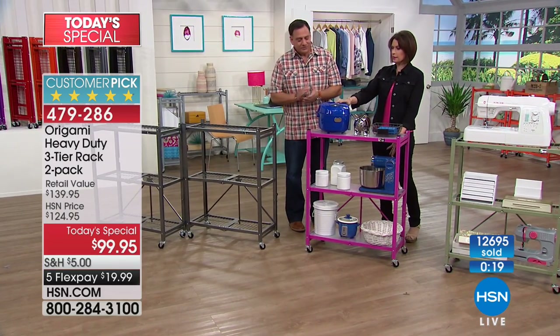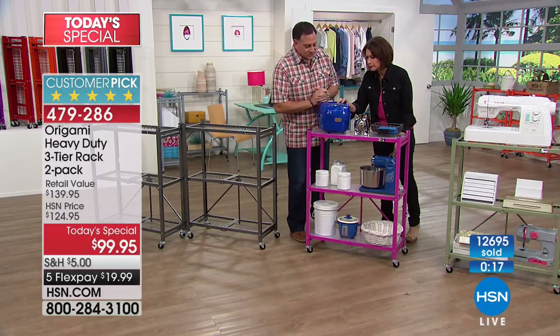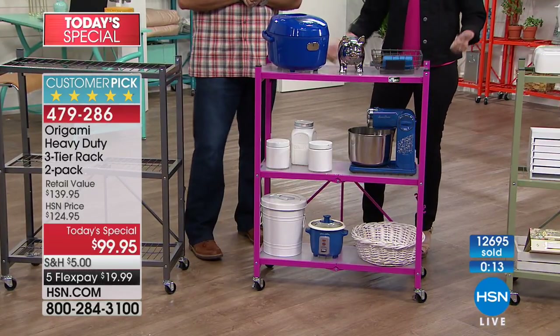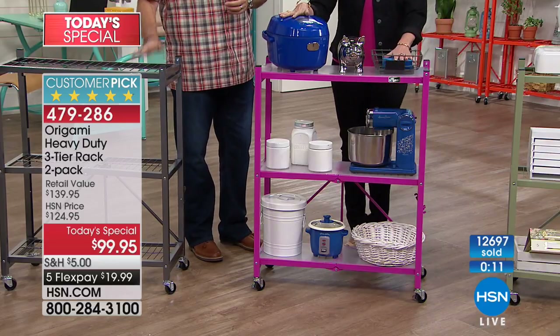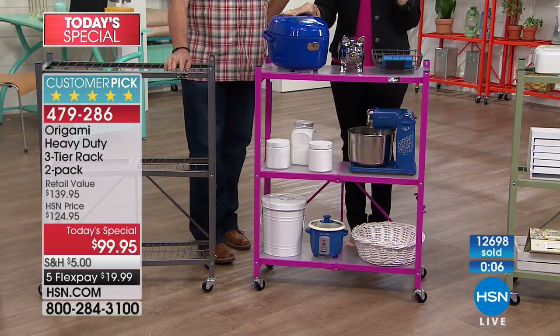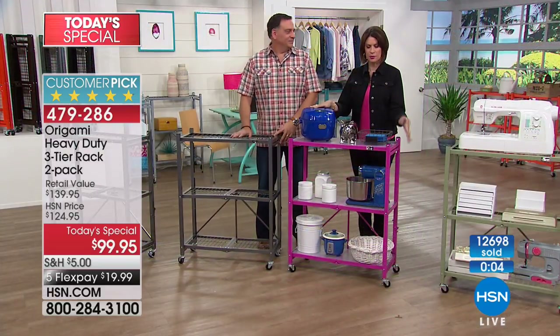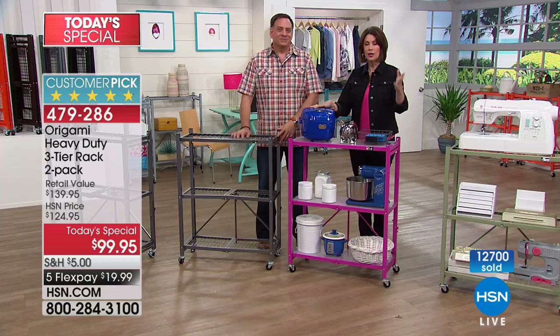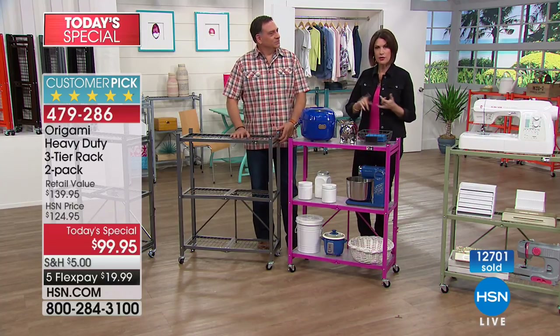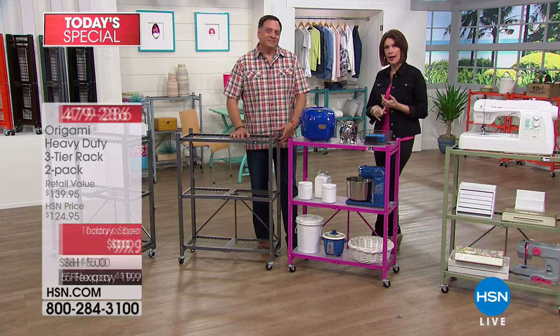Two of them at $99.95 — it's our best value of the entire year. We only feature these as our today's special one time a year: two for $99.95 with five flex payments. We want to remind you of some other things you might want to add to your order.